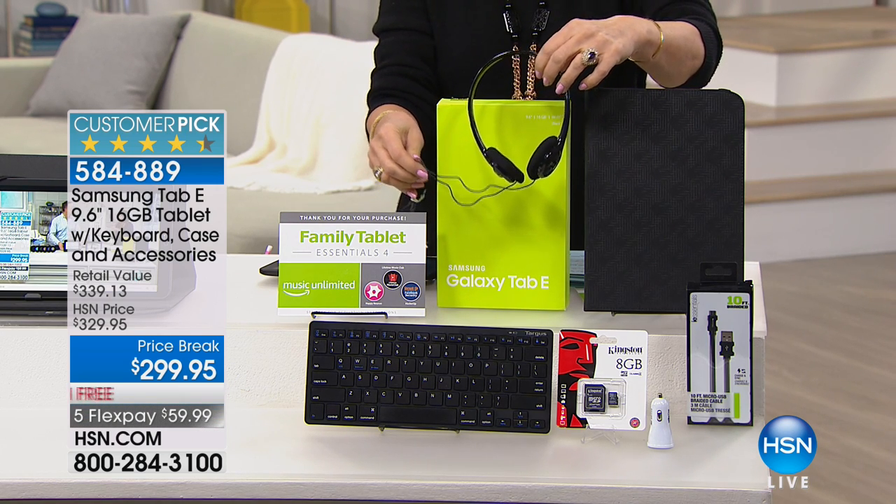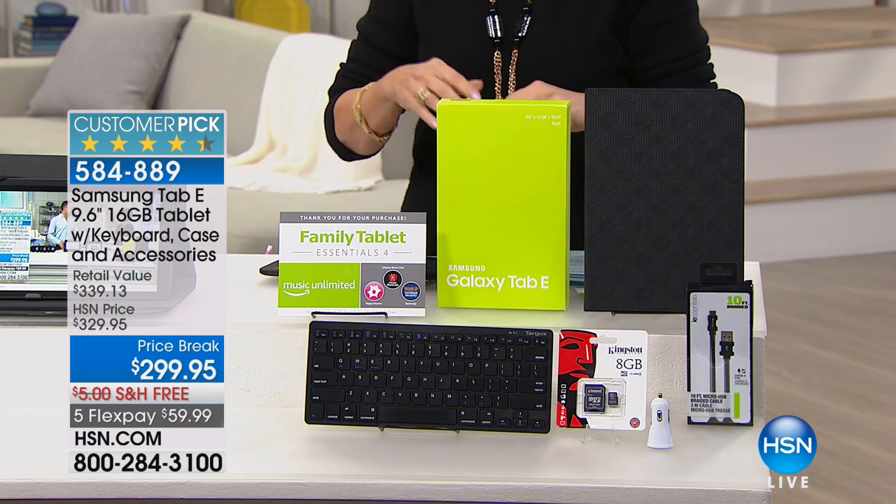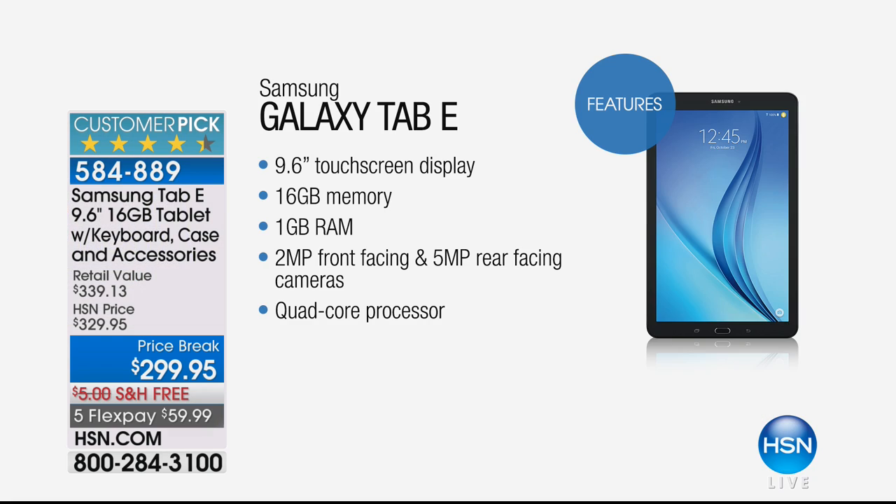Now I want to show you the features, and then we're going to get into some great demos on the tablet, because it just demos so beautifully — it's so fast. 9.6-inch beautiful Samsung touchscreen display. 16 gigs of memory, and this has an expandable memory card slot. There's 16 gigs built in, but you can octuple that memory because there's an expandable memory card slot.